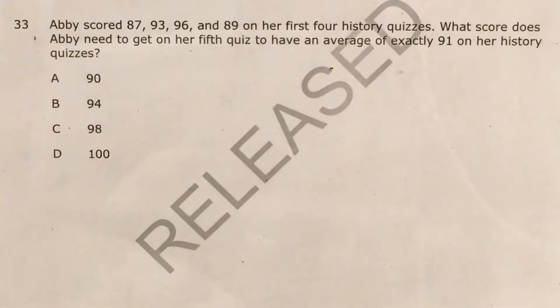What's up math scholars and math haters? This is Mr. W. Today we're going to tackle question 33 in the Math 1 questions that North Carolina released this past school year.